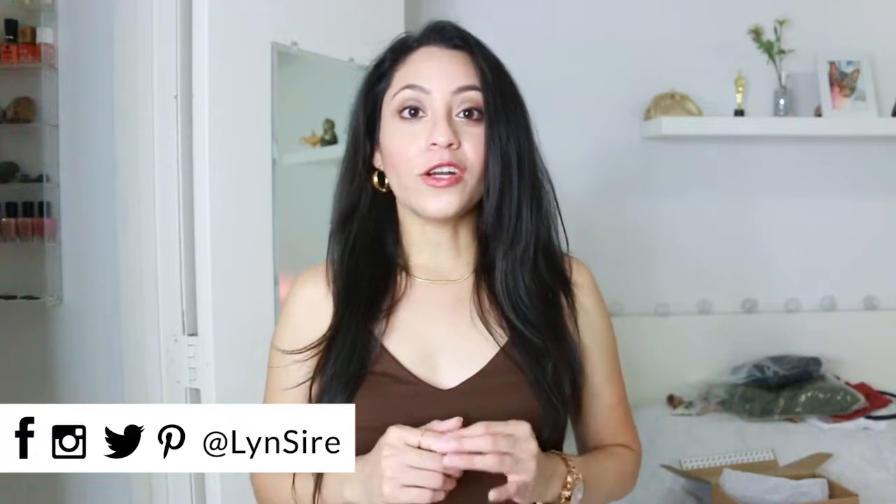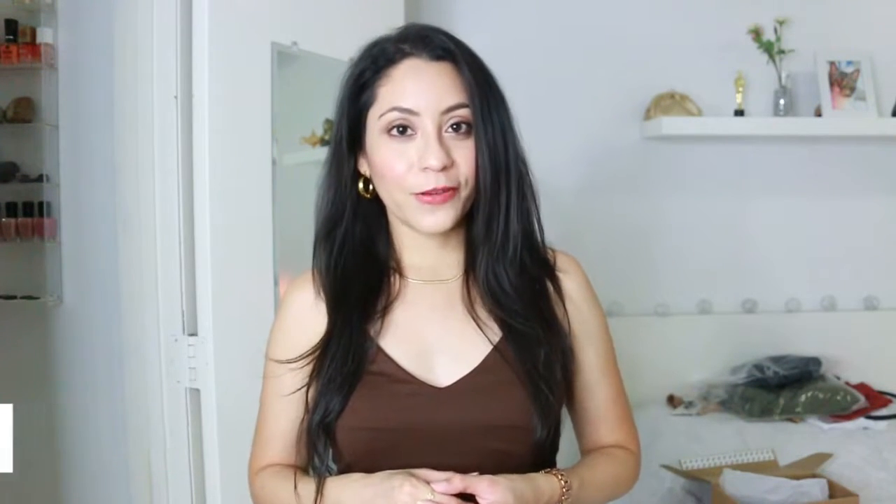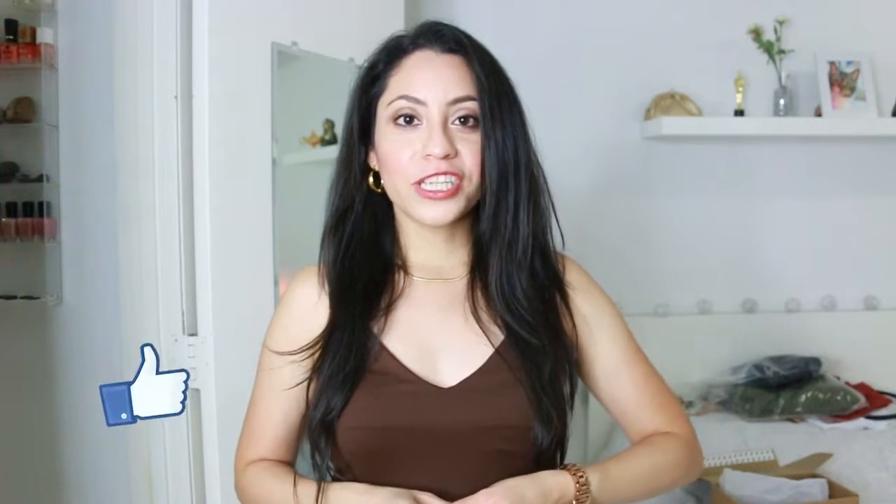So this concludes this Amazon haul video. Let me know which was your favorite piece and if you're going to buy any of these. Don't forget that everything you saw here will be in the description box so you can get it too. You can follow me on all social media pages with the same name, Lynn Sires. Thank you so much for watching — I'll see you next time, kisses, bye!